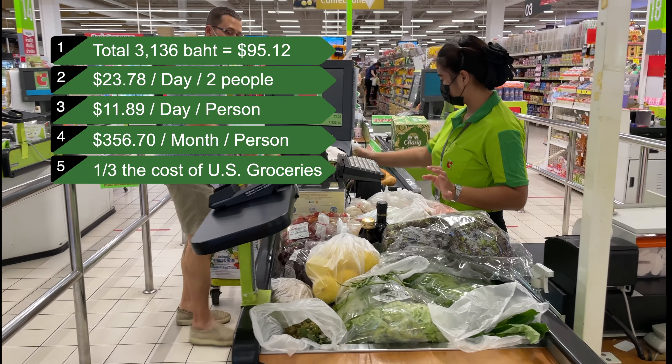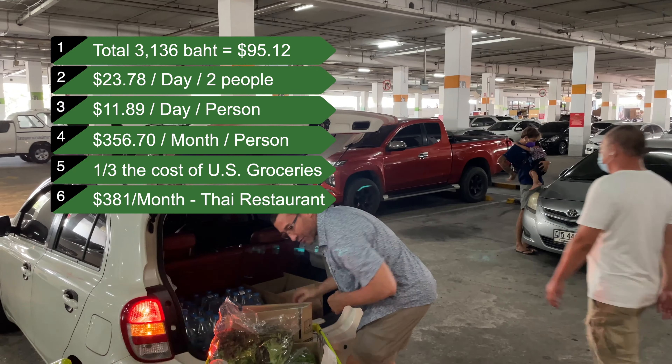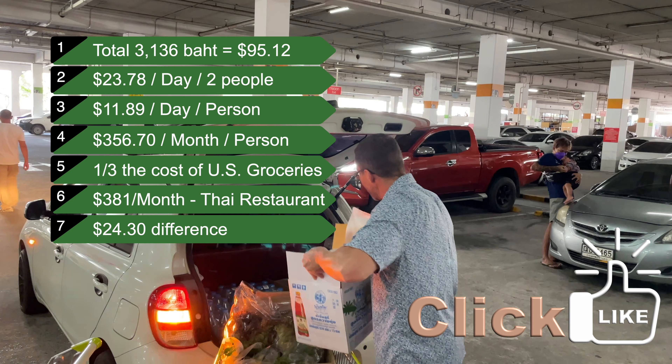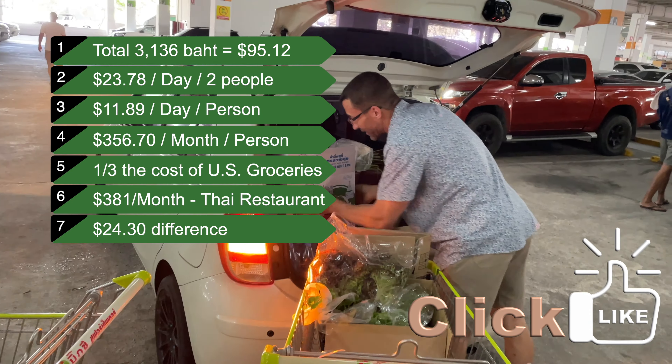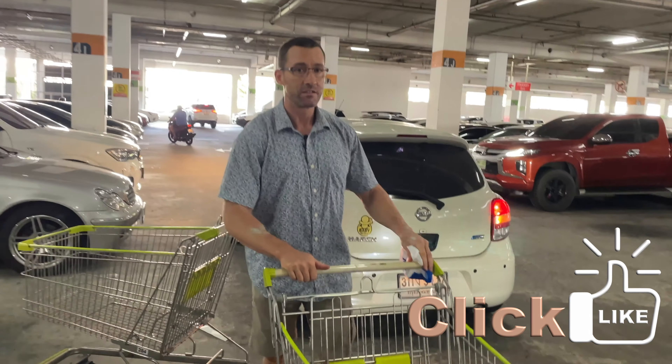Interesting note: eating only at Thai restaurants costs me $381 per month, and there's a video on that you can go check out. However, the groceries I eat at home are much healthier and more nutrient dense due to selection and preparation. Thank you for watching, and if you like this video hit the thumbs up to let me know.